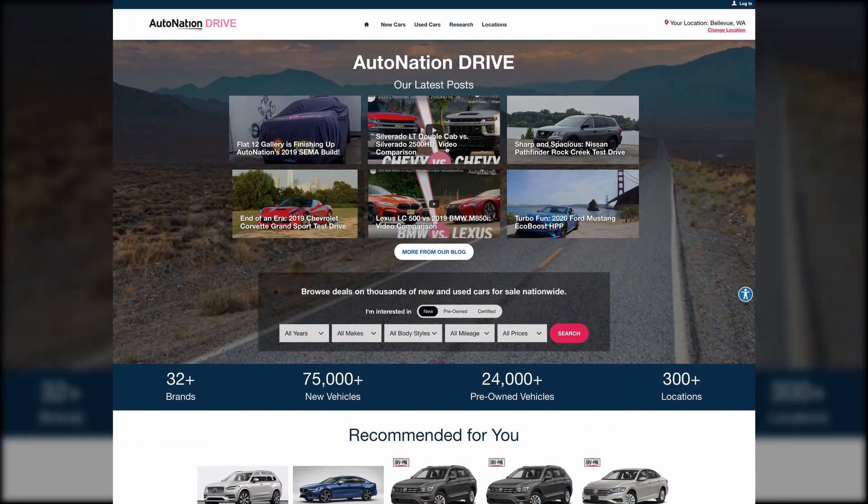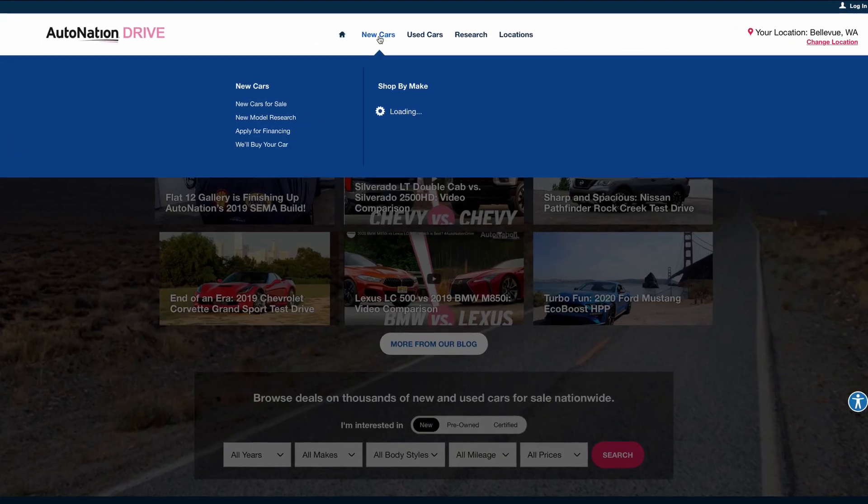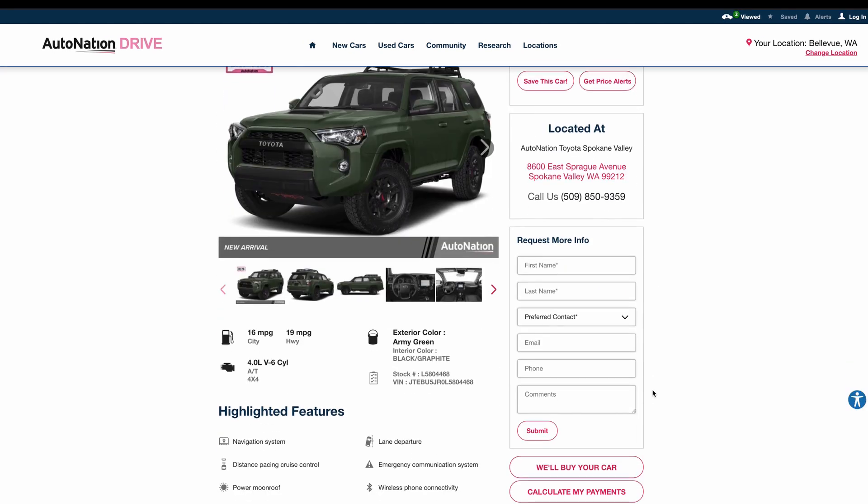If you're curious about other options and features, visit AutoNationDrive.com. Click New Cars, Research, Toyota, and 4Runner to get started. We make it easy to find what you want, fast.